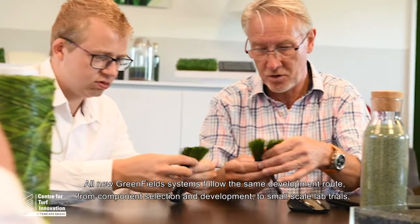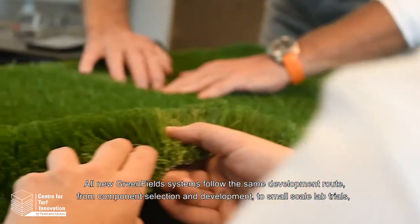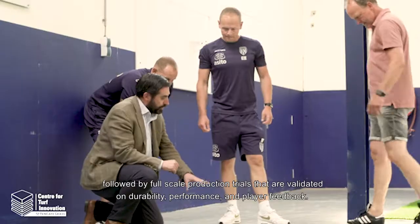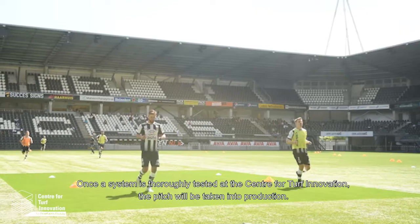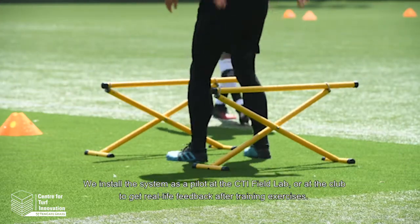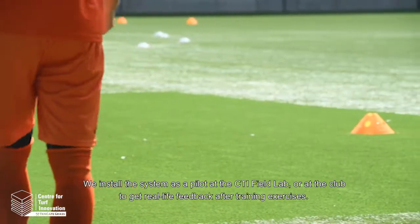All new Greenfields systems follow the same development route — from component selection and development to small-scale lab trials, followed by full-scale production trials that are validated on durability, performance and player feedback. Once the system is thoroughly tested at the Center for Turf Innovation, the pitch will be taken into production. We install the system as a pilot at the CTI field lab or at the club to get real-life feedback after training exercises.